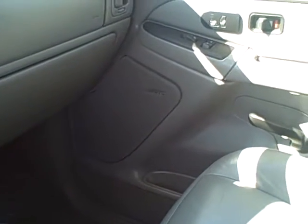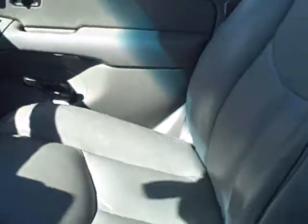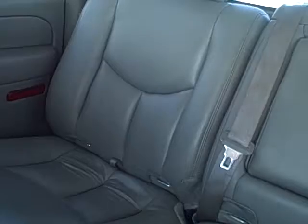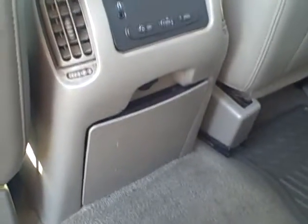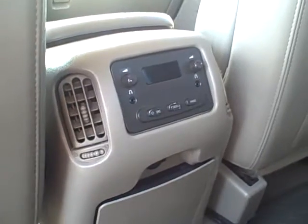The back seat is also very clean. There's a rear entertainment center in the back that allows you to plug in headphones and pick your own radio station — a nice feature as well.